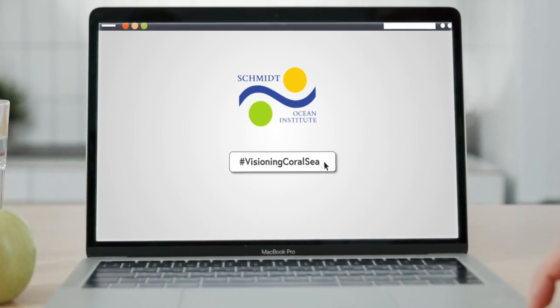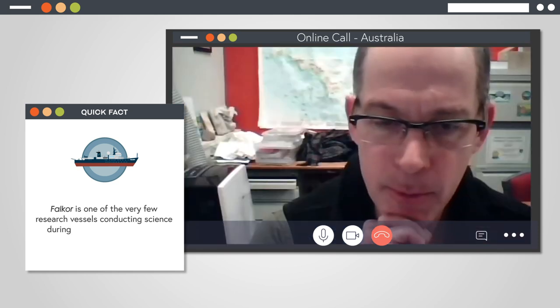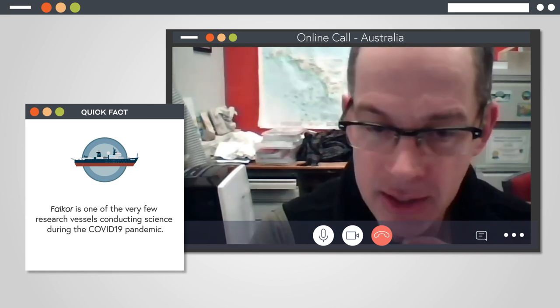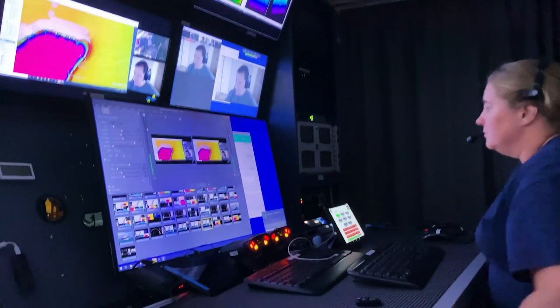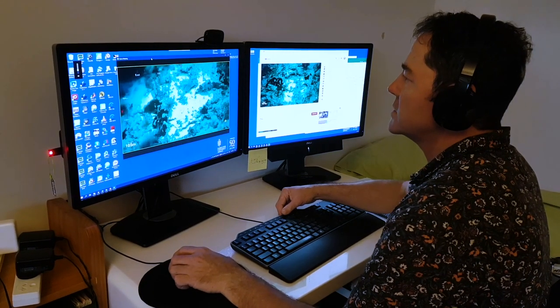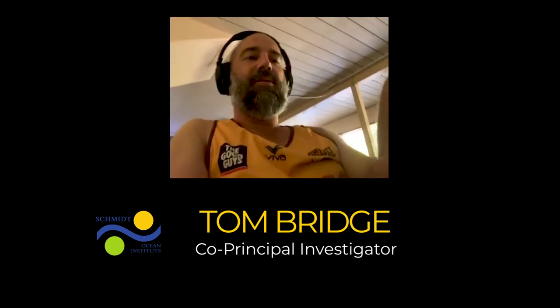We were Falcor's first fully remote science team. None of the science team could actually be on board the ship. This came about in an interesting way because of COVID-19. We had to figure out how to communicate with the ship regularly. But what really surprised me was that it actually turned into a real advantage — the fact that so many scientists around the world were in lockdown.